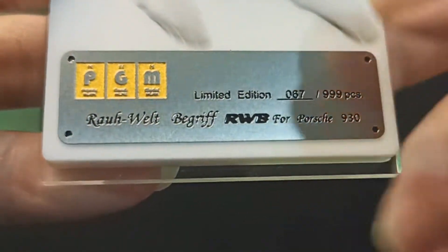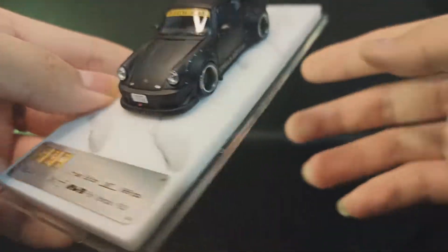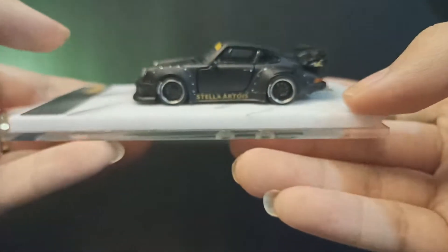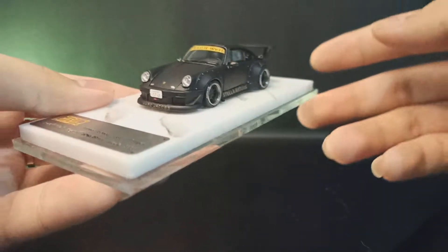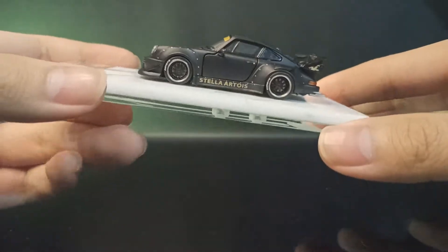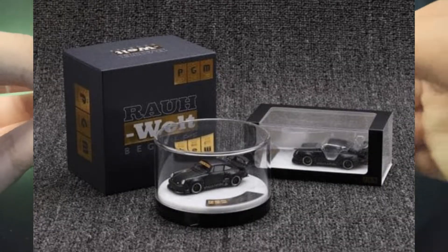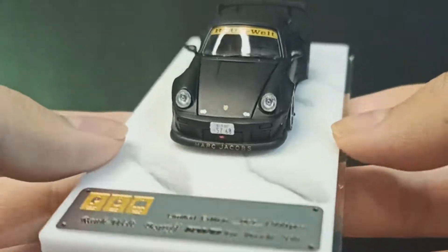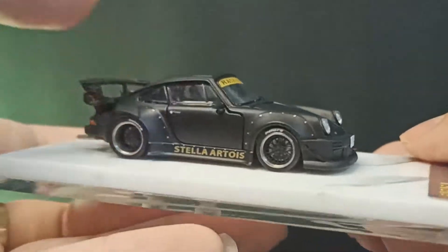Ini dia PGM Media Edition, nomor 67 out of 999 pieces worldwide, of what the grip RWB for Porsche 930. PGM ada dua packaging: satu packaging reguler kotak biasa ini, satu lagi packaging eksklusif yang bulat seperti kotak jam tangan dan bisa diputar-putar buat display.